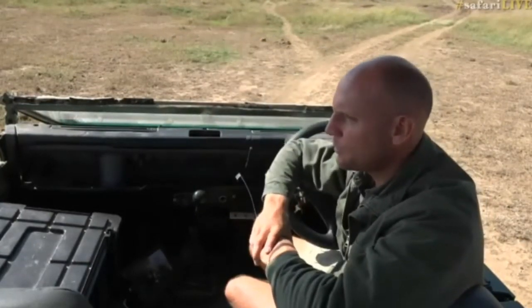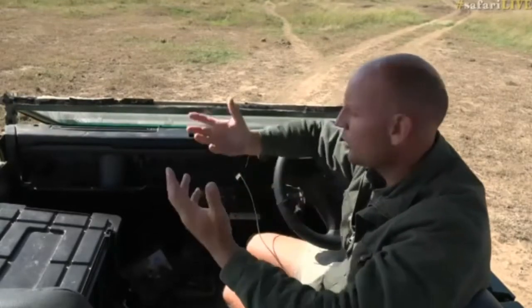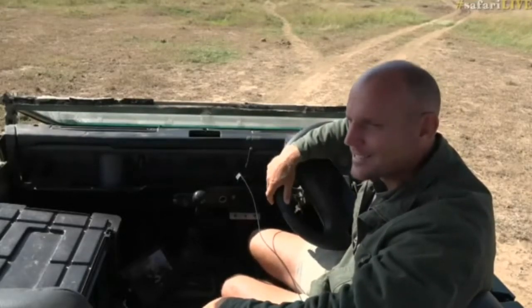Right now we're going to carry on - I'm going to see if this road takes me around the swamp or if we have to go all the way back. It's the first time I've ever driven on it; I wouldn't even know its name. In the meantime, we're going to send you over to Tristan back in South Africa.